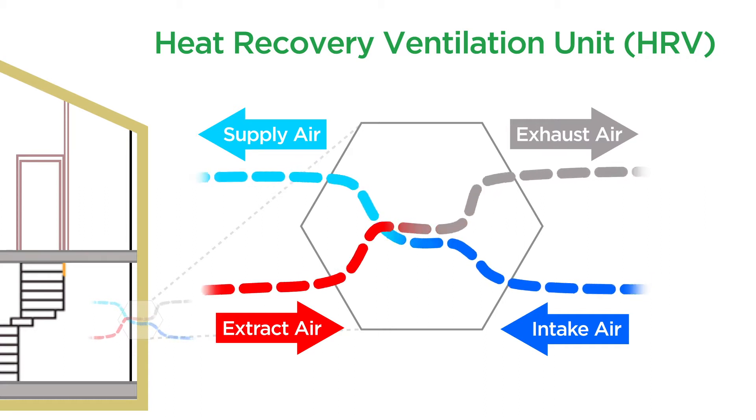While the system is not an air conditioner, in summertime it does give the benefit of hanging on to the coolness within your home. It's also worth remembering that the operational costs are significantly lower, with an HRV using roughly the equivalent of a light globe's worth of electricity.